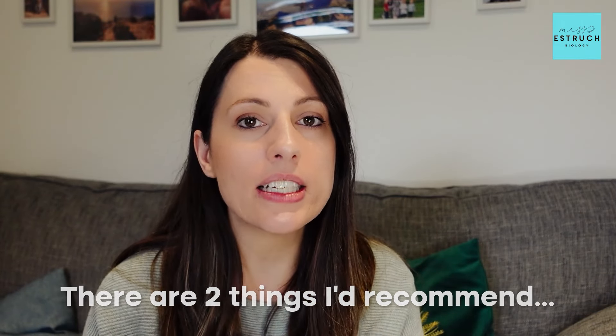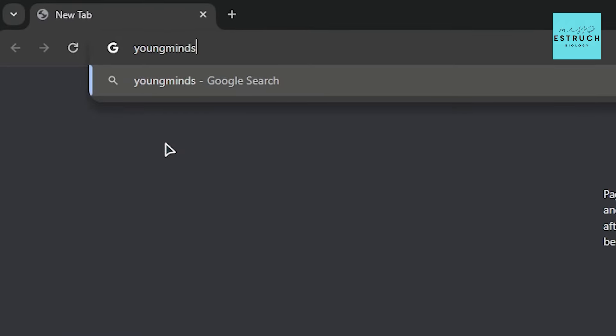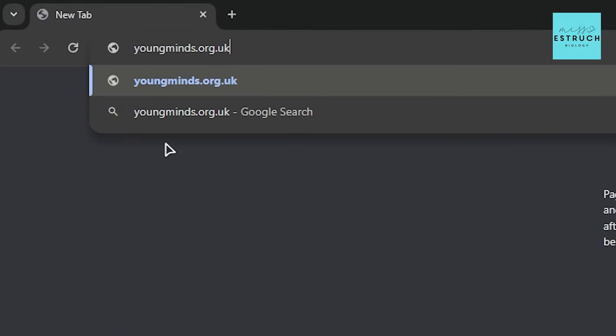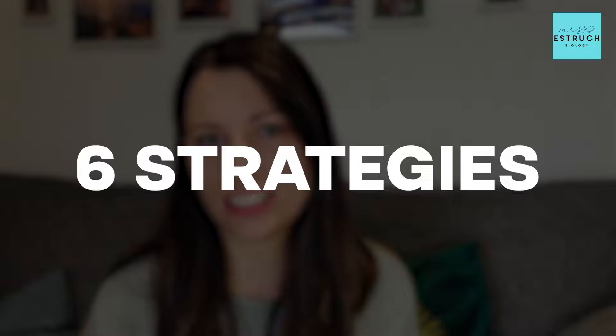Now if you do want to have even more help there are two things I'd recommend. Number one, I have a free PDF guide that you can download with even more tips and strategies to help you manage these feelings during exam period. I also recommend that you visit youngminds.org.uk which is an amazing website with lots of advice and tips to help you during this challenging period. But for now let me get into my six strategies.